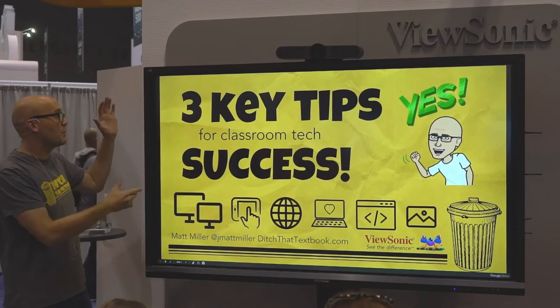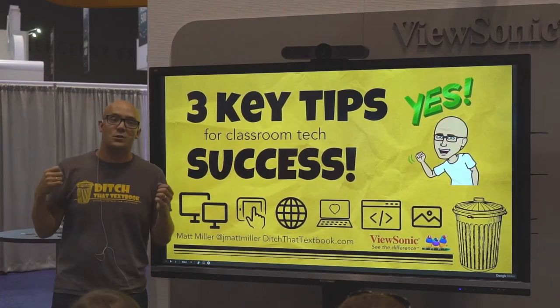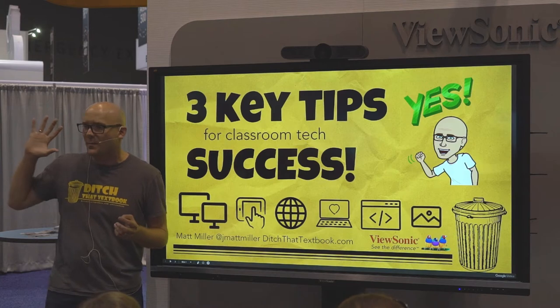I've got what I think are three key tips for classroom tech success, but what I'd also like to do is turn it over to all of you at some point and hear what your tips are too. So just kind of keep that in the back of your mind.